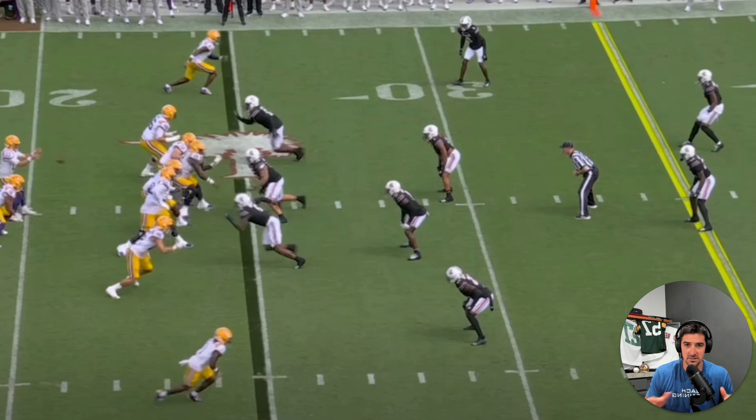We're going to check out Garrett Nussmaier and look at some of his best throws from LSU's win against South Carolina this past weekend. My first takeaway right off the bat is: NFL throws. From the out routes to the deep throws, it's his NFL throws that Garrett Nussmaier is able to make.